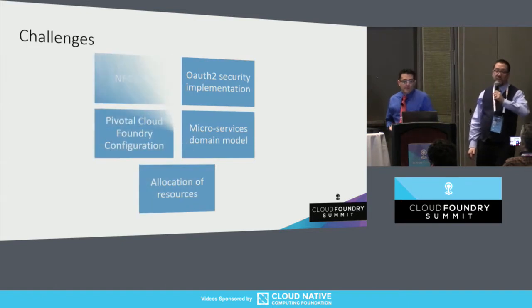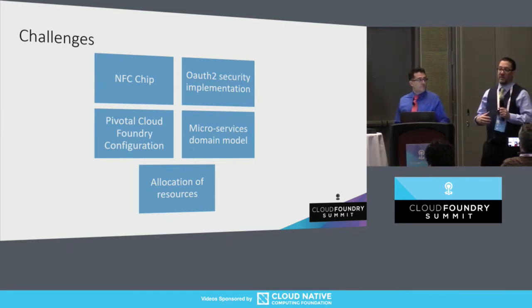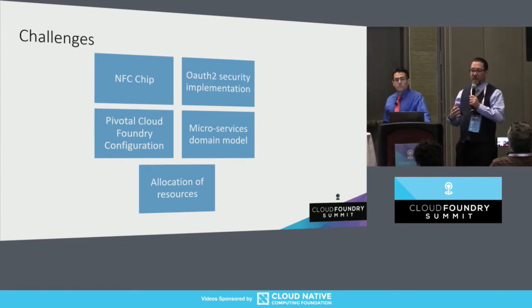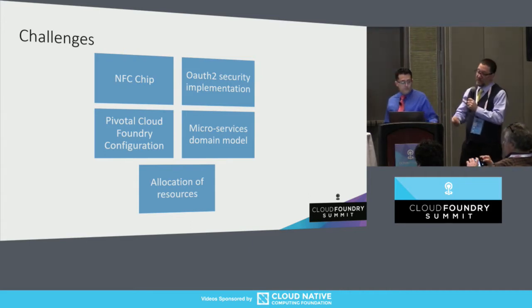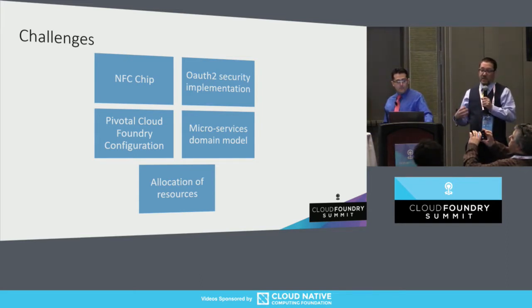We had a few challenges in putting this together. From an approach standpoint, we were really thinking about how we're going to secure this and how we're going to imprint this chip. We started out really thinking about the security implementation. We decided that we really needed to have a heavy security presence. That was probably about 50 to 60% of our requirements in those eight weeks — a pretty heavy focus on security.